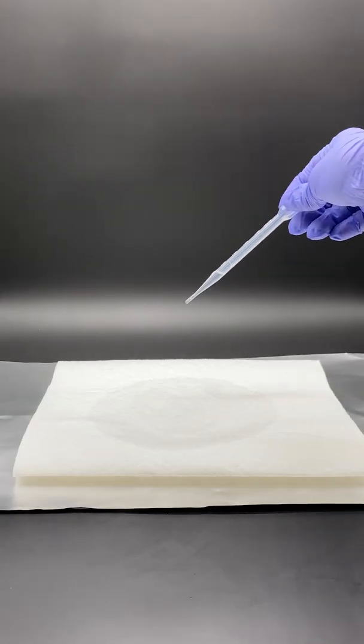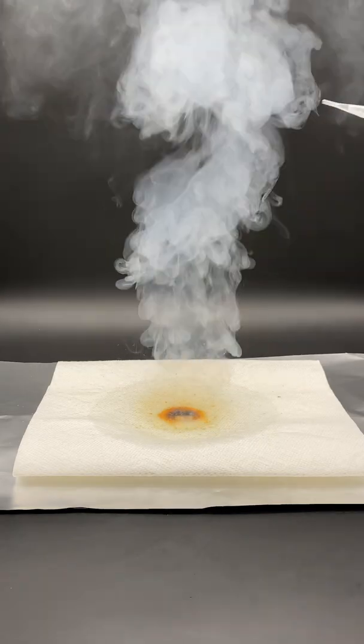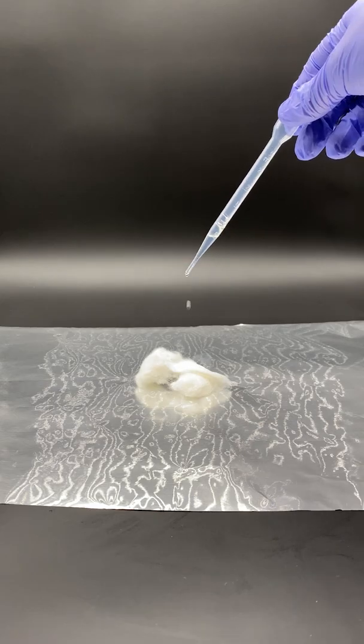Look what it does to paper — it gets so hot that glass might shatter. You guys already know what a piranha solution is: we make it by mixing hydrogen peroxide and sulfuric acid, and it's able to consume almost anything. Look what it does to nitrocellulose.